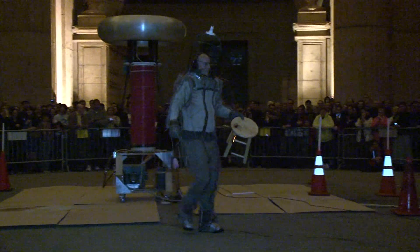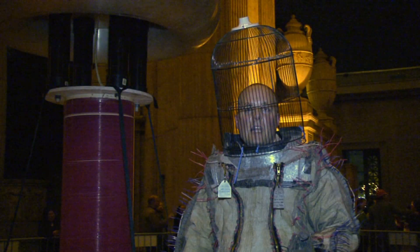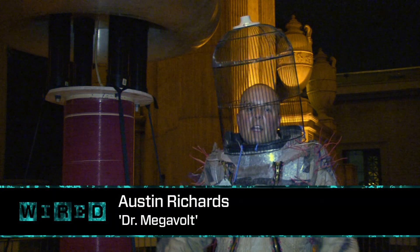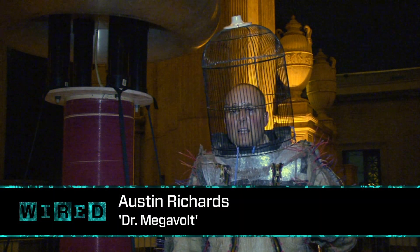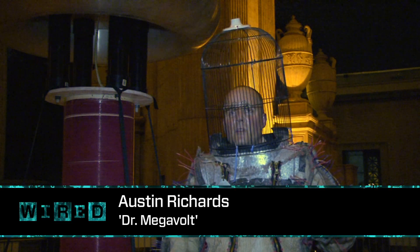In 1975 I saw a Tesla coil that a neighbor had built, a little one, and I was really fascinated with it because it was aesthetically beautiful and it made electricity jump into the air, which I thought was really amazing.